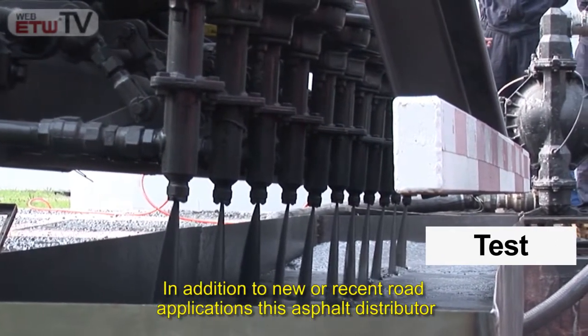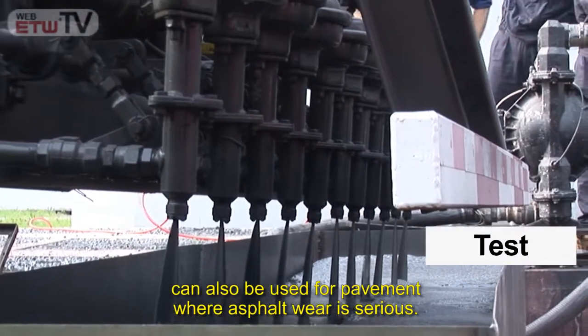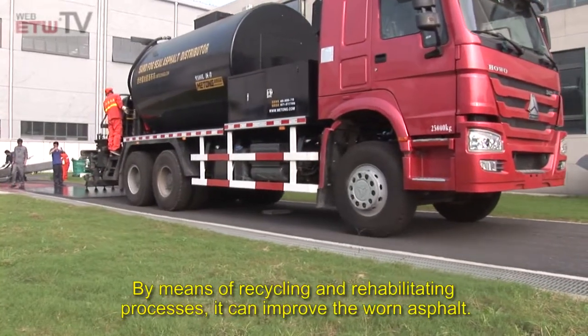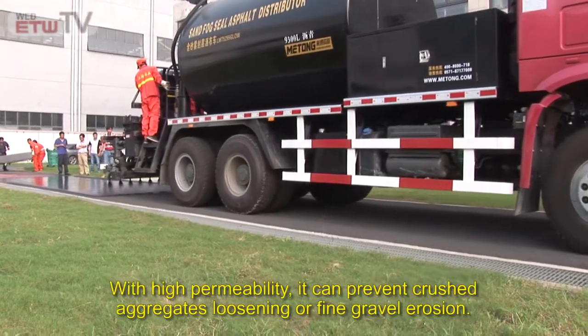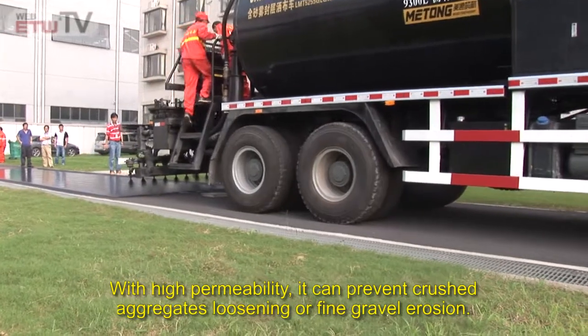In addition to new or recent road applications, this asphalt distributor can also be used for pavement where asphalt wear is serious. By means of recycling and rehabilitating processes, it can improve the worn asphalt. With high permeability, it can prevent crushed aggregates from loosening or fine gravel erosion.